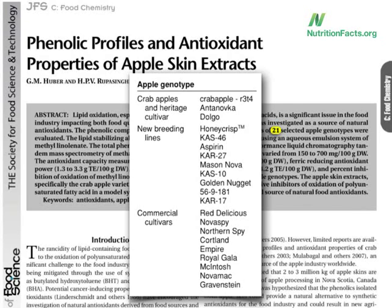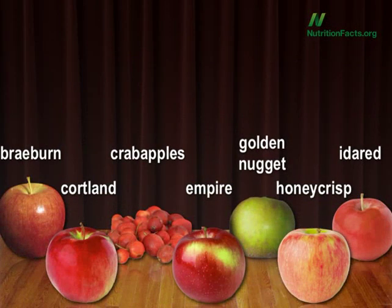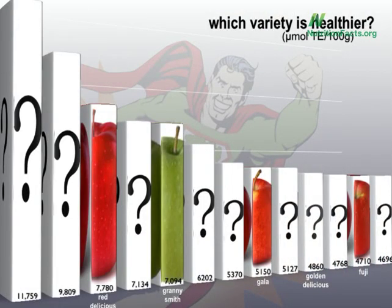There are actually 7,500 different types of apples. But let's look at some crowd favorites. In alphabetical order: Braeburn, Cortland, Crab Apples, Empire, Golden Nugget, Honeycrisp, and Ida Red. Here's the graph.